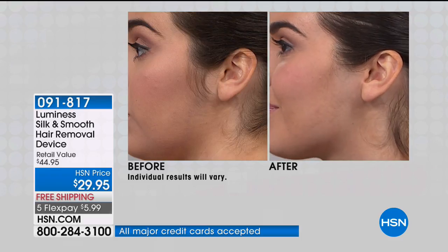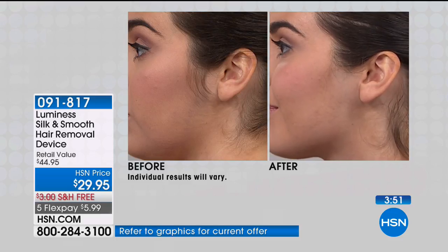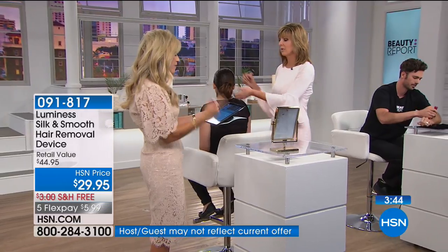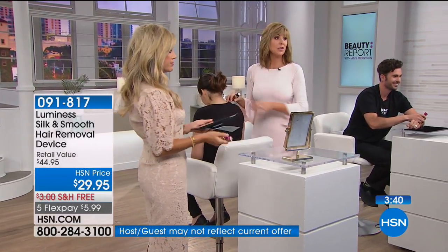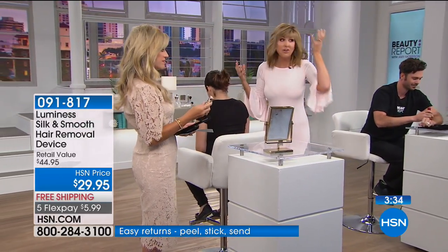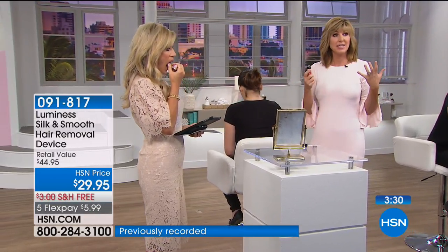Totally easy, really pain-free. It just takes one battery — we've already put it in there for you. We're giving you two of the floating sonic heads, one for facial hair and one for body hair. If you happen to see unwanted hairs every day or every other day — because some of us do and they seem to grow better than the hair on our heads — you can use it every other day or as frequently as you like.